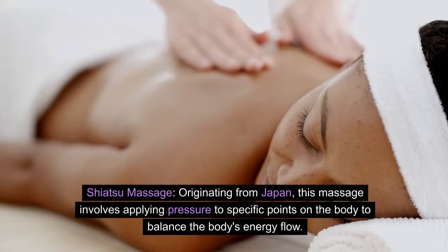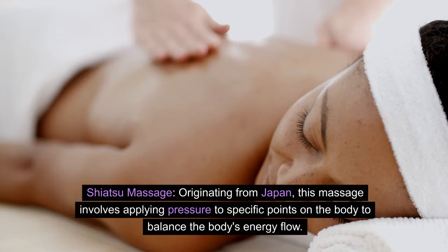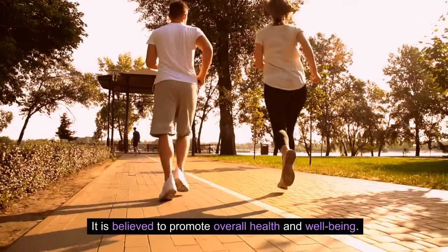Shiatsu massage: originating from Japan, this massage involves applying pressure to specific points on the body to balance the body's energy flow. It is believed to promote overall health and well-being.